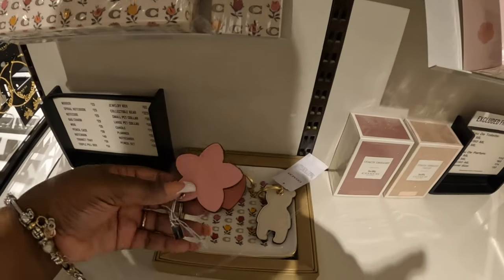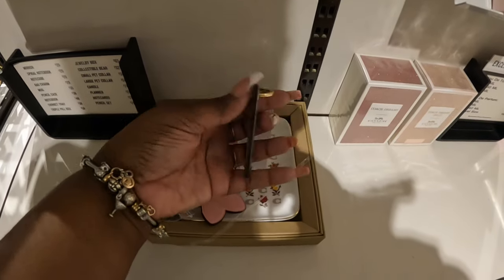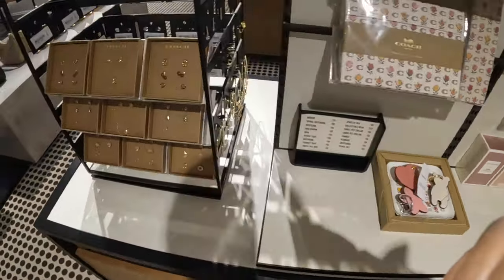They always have perfumes. Cute keychains. Oh, I see some new jewelry.